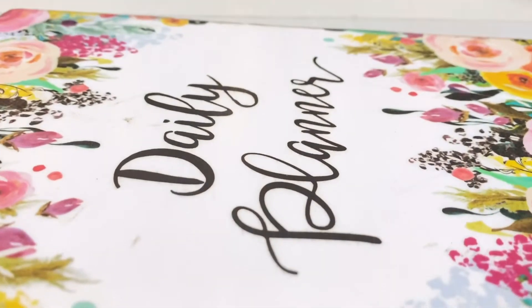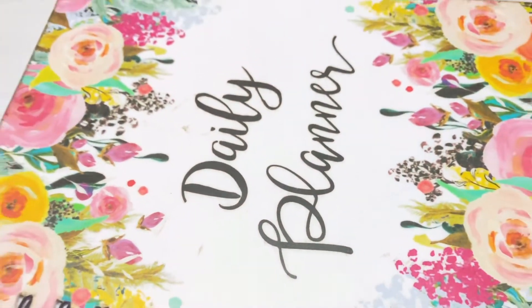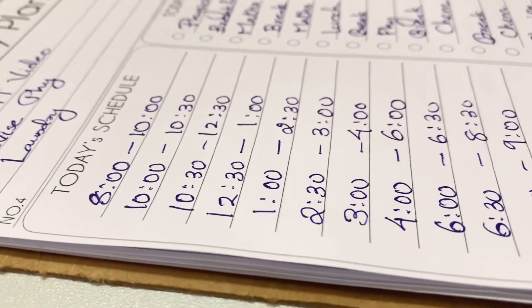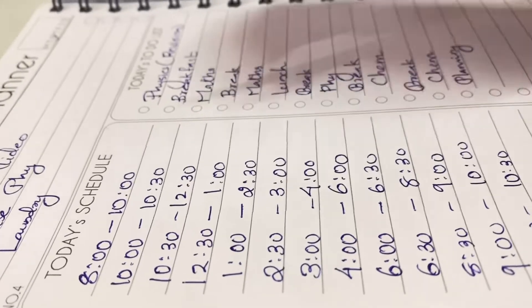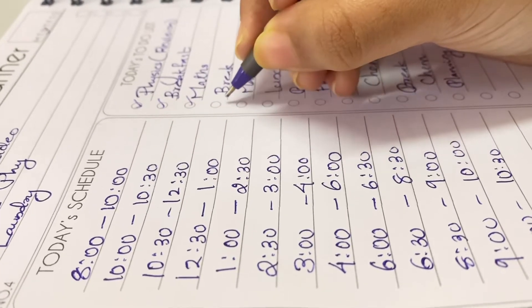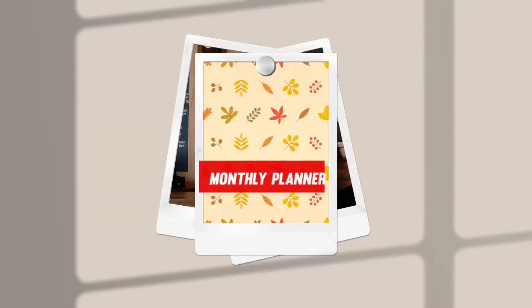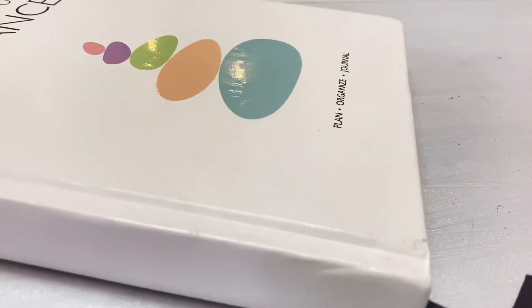That reminds me of the daily planner, which I use to do the most important step in an effective study routine: time blocking. In this planner, I assign each of the activities a certain time limit.